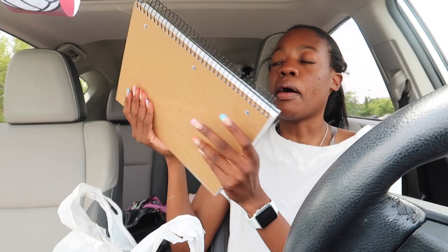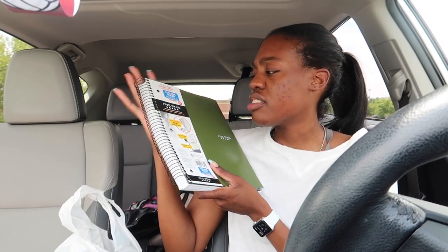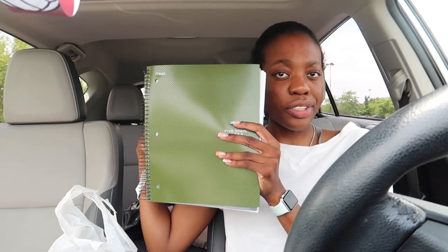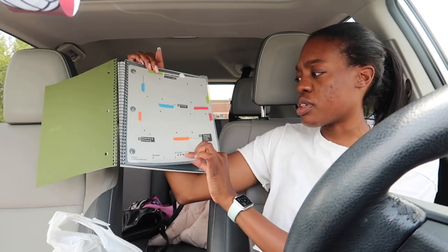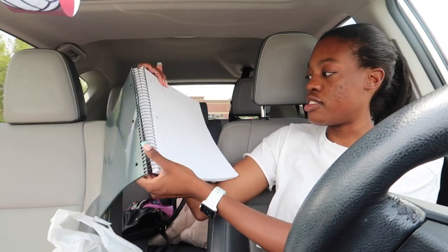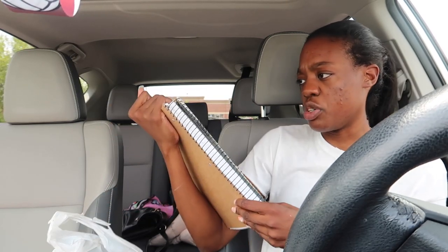Then I got a big five-subject notebook — she's thick — in this beautiful army green color, which is so pretty. It comes with dividers, a little ruler, a folder, and it's 220 sheets of college-ruled paper — a real value-size notebook. Usually I just take notes in one notebook because I'm disorganized, but we're trying to change our ways.